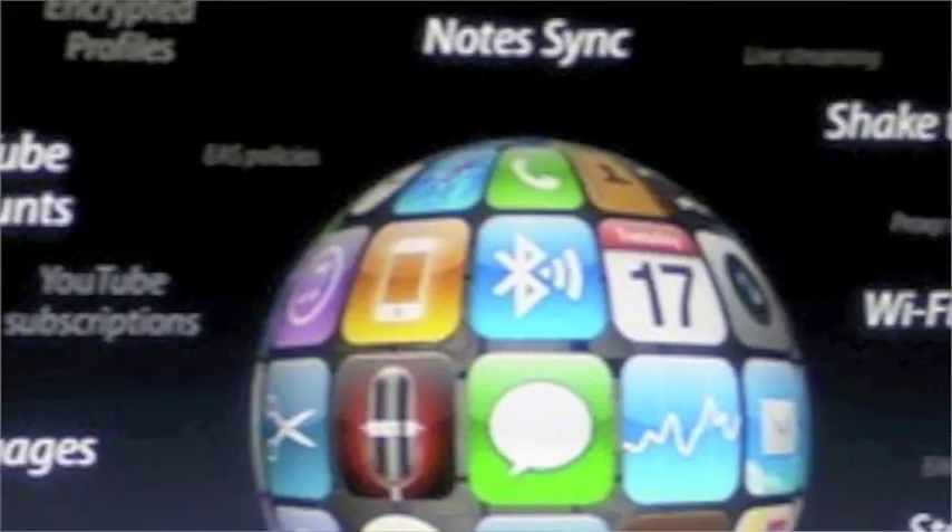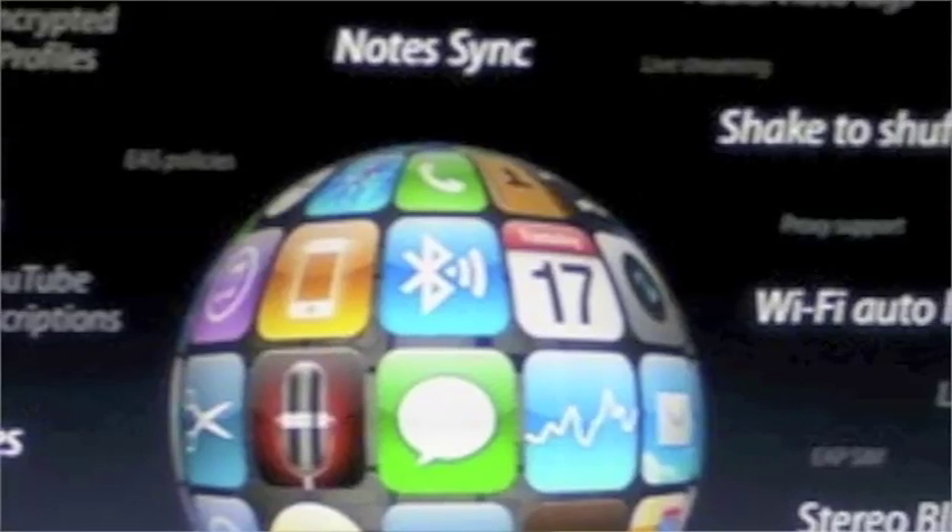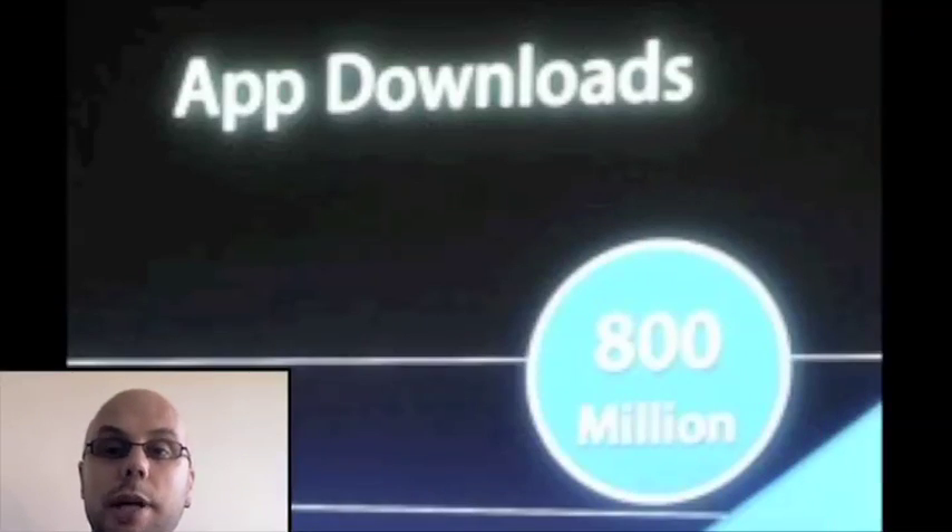Basically what they did was they answered the critics for most of those missing features, added a few more interesting features people weren't necessarily ready for, and then did a ton of stuff to bump the App Store even more into the spotlight. All these other smartphone platforms — BlackBerry, Microsoft Windows Mobile — everybody else is clamoring to get their own app stores together. Apple's model of getting it all in one place and making it easy for consumers has really taken off. Now Apple has bumped it up with all these new APIs, new functionality, and also now in-app commerce opportunities.